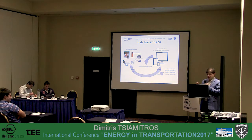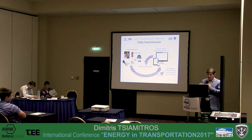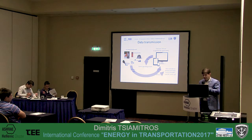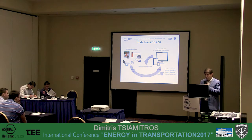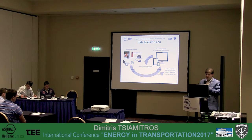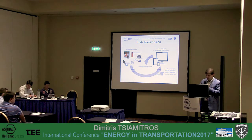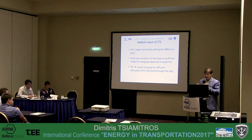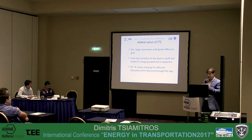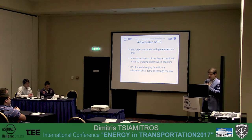This is not a prototype system. It will be set up with existing and commercial infrastructure, but it will use a new and innovative software application which will be developed during this project. What we want to emphasize in this presentation is the added value of this system.